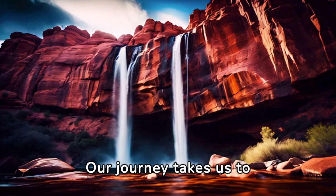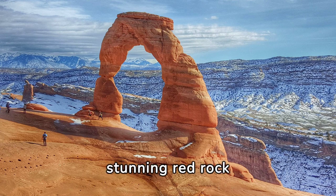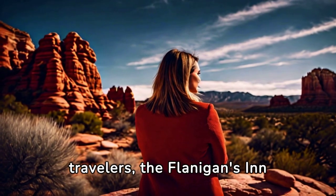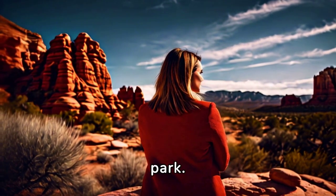Number 5: Our journey takes us to Utah's Zion National Park, known for its stunning red rock formations. For budget-conscious travelers, Flanagan's Inn offers a comfortable stay with easy access to the park.